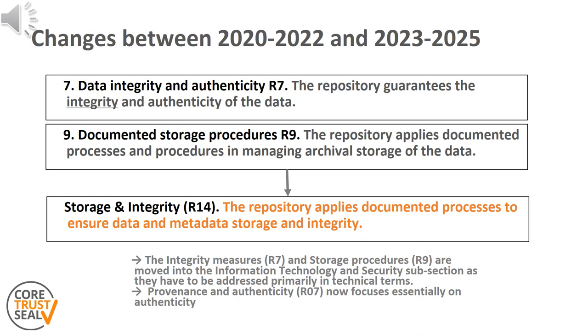What changes have been made to this requirement compared to the previous version? The requirement is an aggregation of the measures to protect the integrity of data and metadata R7 and the documented processes in managing archival storage of the data, formerly R9. It was clear from previous applications that these topics were addressed primarily in technical terms. So this change moved storage into the information technology and security subsection to cover the avoidance of unintended changes to digital objects.